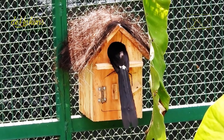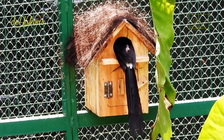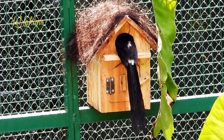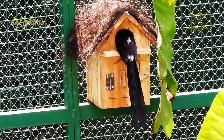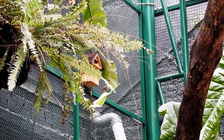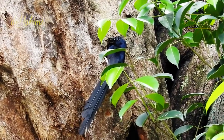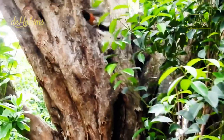It looks like the male doesn't fit in the log dock. Well, you stand guard outside, boy — don't push yourself inside! Next, we still have to monitor whether the female white-rumped shama has laid her eggs yet. Please wait for further information.